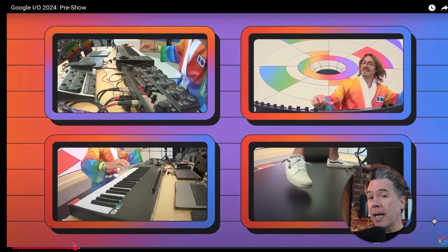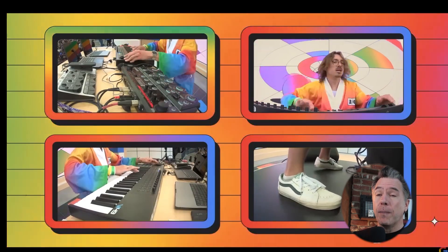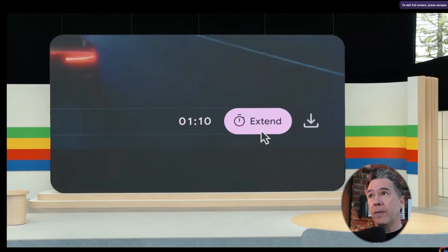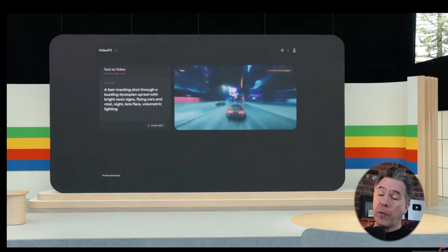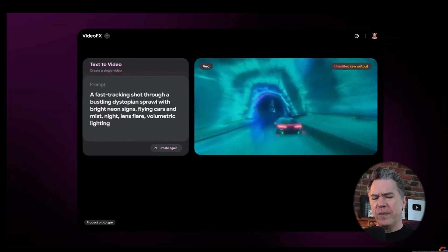A fair critique of Google IO this year is that it was disjointed. That said, there were a number of really interesting things coming out of it, notably for this channel, Google's VEO1 — their answer to Sora. Although again, like Lumiere, we actually never saw VEO1.